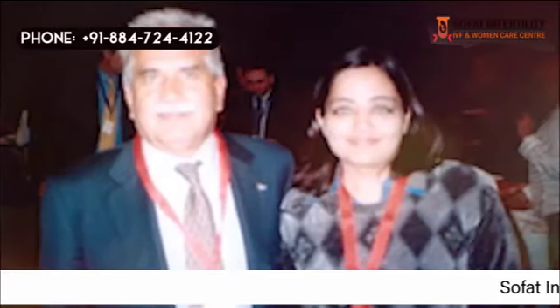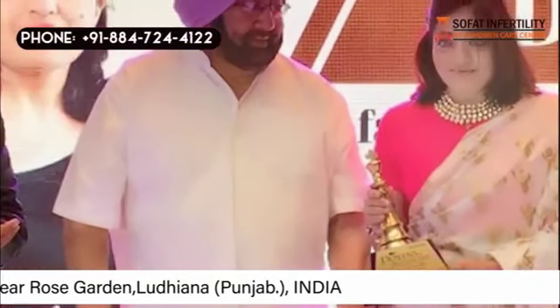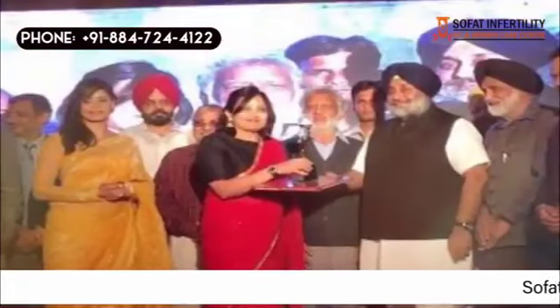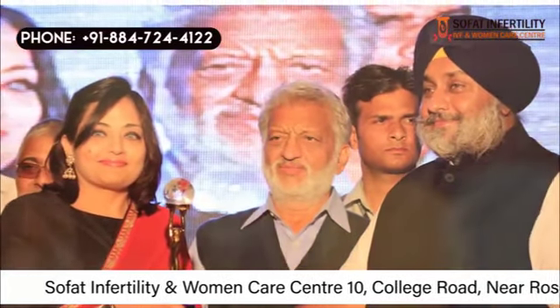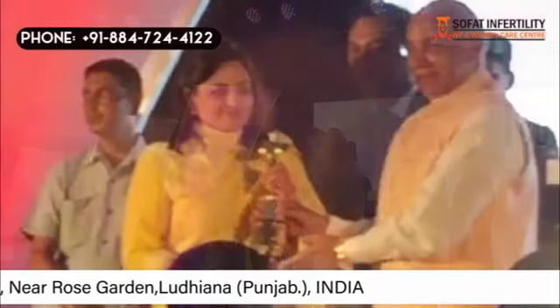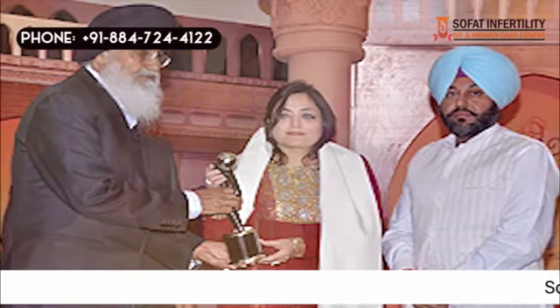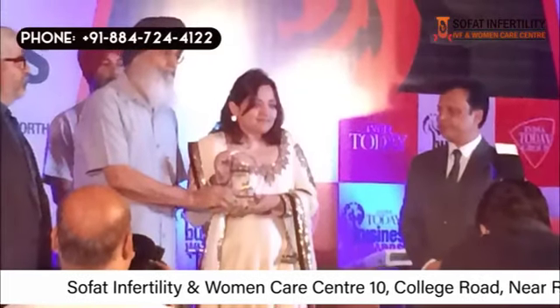Dr. Sumita Sofat was awarded the Young Scientist Award in Rome. The Health Minister of India, Dr. JP Nadda, also awarded her. She was then awarded by the Chief Minister of Punjab, Captain Amrinder Singh, in Chandigarh. The then Deputy Chief Minister Sukhveer Singh Badal felicitated Dr. Sofat for her commendable achievements in 2016. The Governor of Punjab and Haryana, Shri Kaptaan Singh Solanki, also awarded her on a public platform, and in 2012 and 2014 the then Chief Minister of Punjab, Sardar Prakash Singh Badal, handed over the Excellence Award to Dr. Sofat.